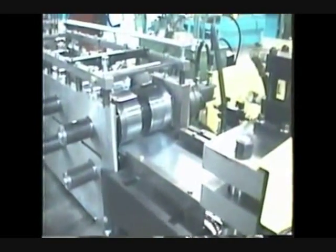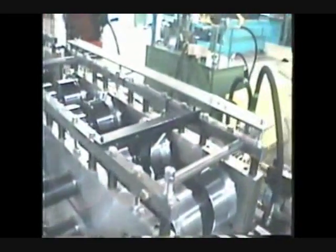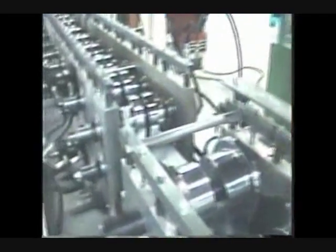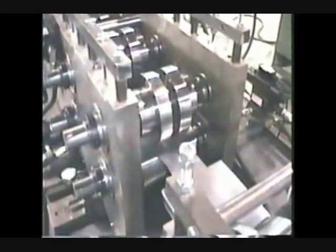The pre-punched and notched coil strip will feed directly into the first-stage pre-tooled 14-station roll former designed to manufacture the intermediate support hat channel profile. As the formed part exits the roll former it will feed directly into a specially designed hydraulic cutoff and end form press die.